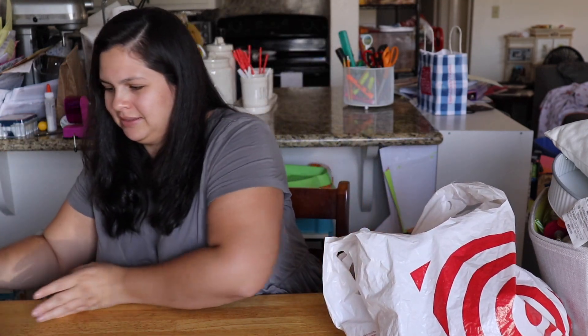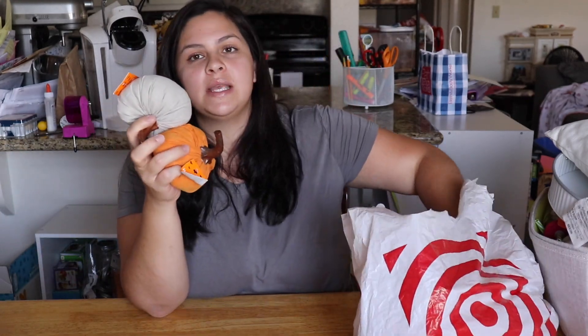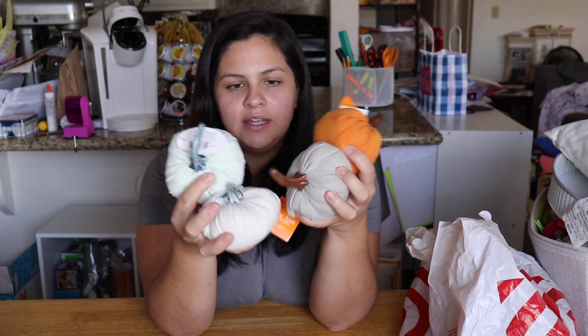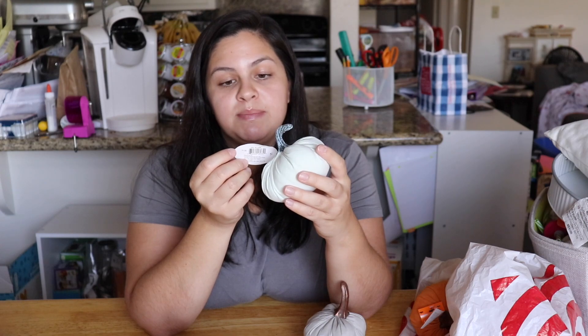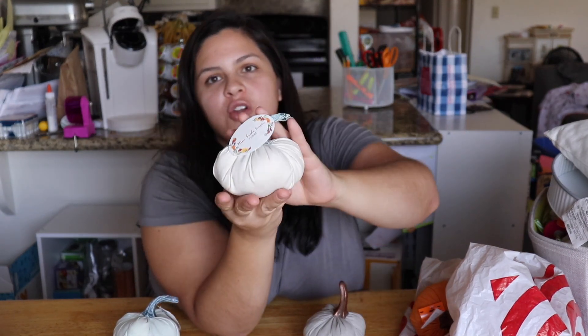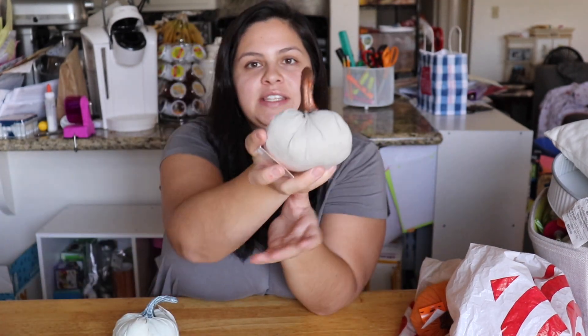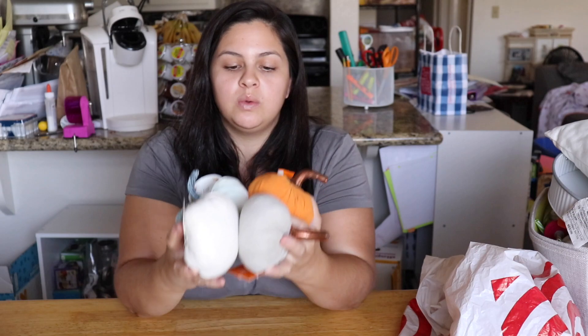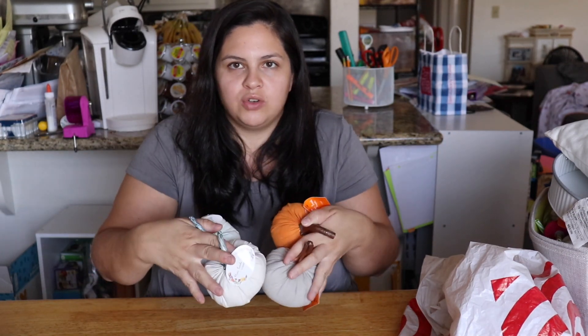Next I got these pumpkins — they are really pretty decorative pumpkins in a really soft material. They're called mini suede pumpkins and were only a dollar each. I got a light mint green one, a beige one, a light gray one, and of course an orange one. I thought these would make really great accent pieces to put around wherever you're trying to decorate — on your table, coffee table, mantles, anything.